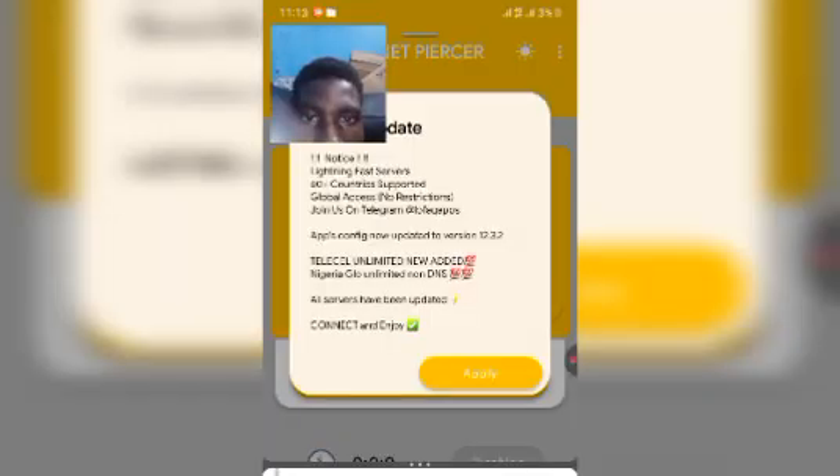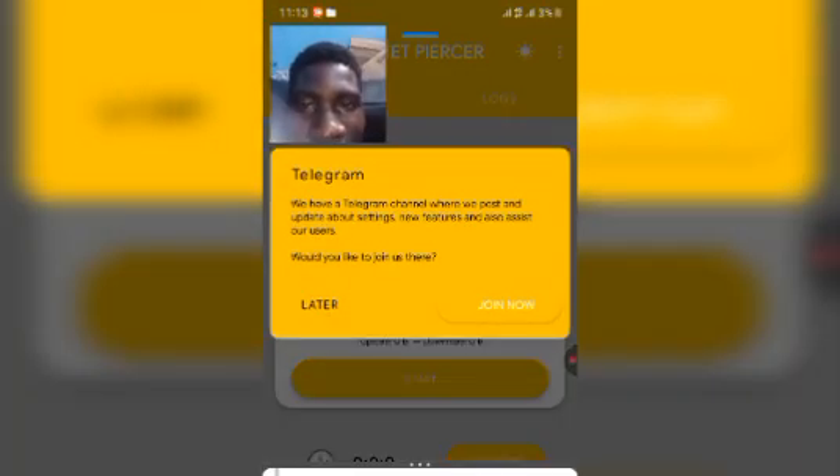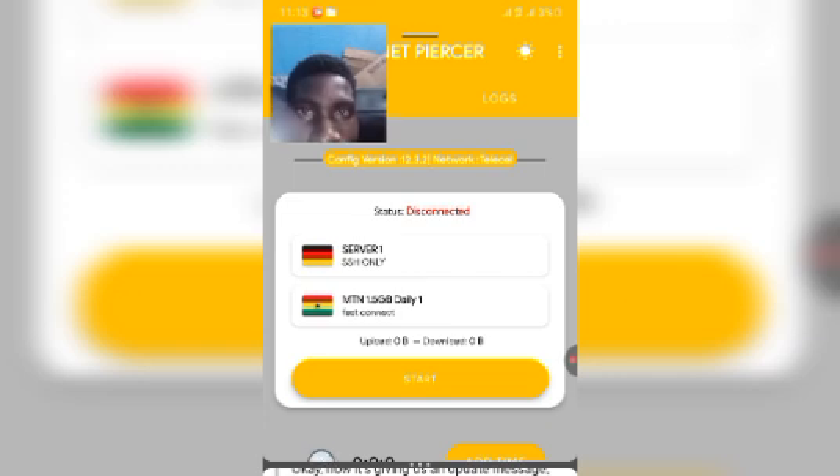The app is opening. If it shows an update message, just close it. If you want to join their Telegram platform you can tap join later — it's totally fine. Tap join later and we're good.